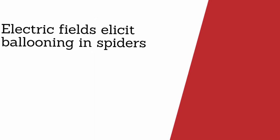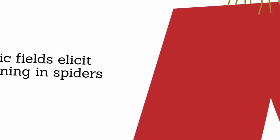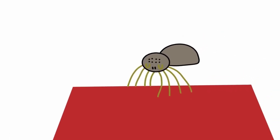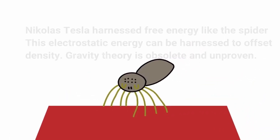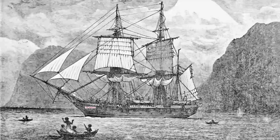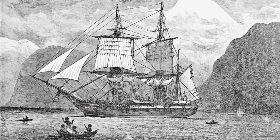Of all the great flyers the world has ever known, it may come as a surprise that one of the best aviators in the animal kingdom doesn't even possess wings. Spiders instead use long fans of silk to carry them through the air, often for many hundreds of miles, in a process known as ballooning. Charles Darwin himself marveled at hundreds of tiny spiders landing on the Beagle while out at sea, and later recorded how they took off from the ship with great speeds.